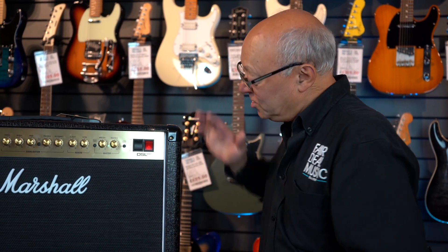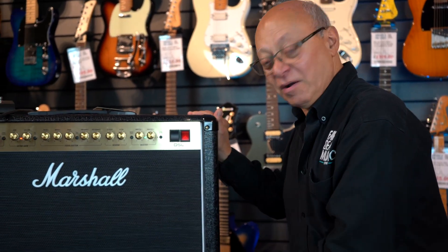Hi everybody and welcome again to Fairdale Music Birmingham. We're really pleased to announce to you an exclusive limited edition Marshall Combo.